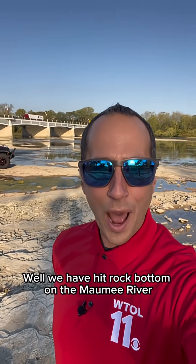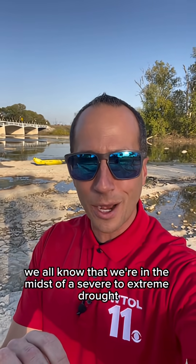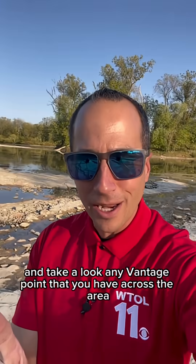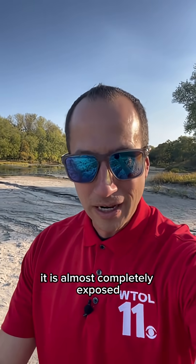We have hit rock bottom on the Maumee River — check out this view. We're in the midst of a severe to extreme drought, and that is really visible here on the Maumee River just adjacent to the Waterville Bridge. It is so dry out here. Take a look at any vantage point across the area — it is almost completely exposed.